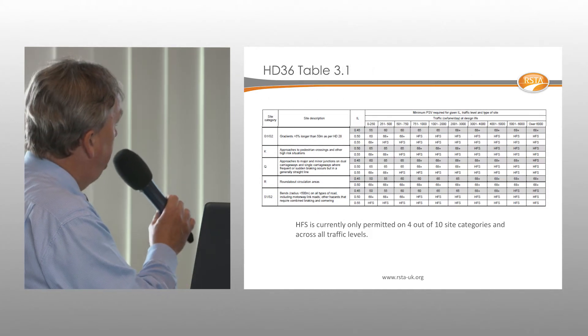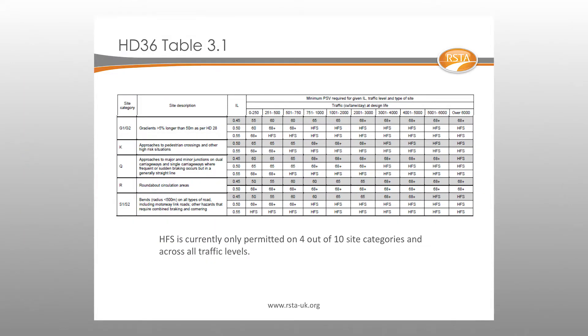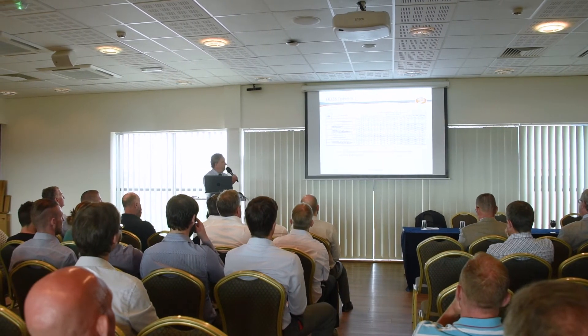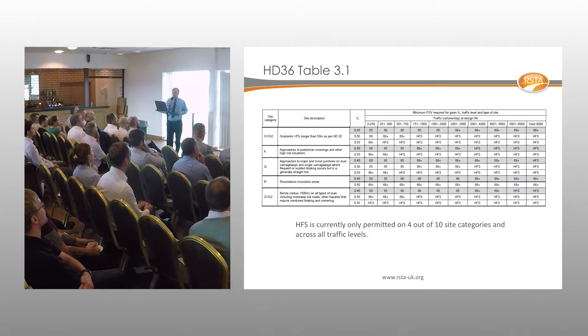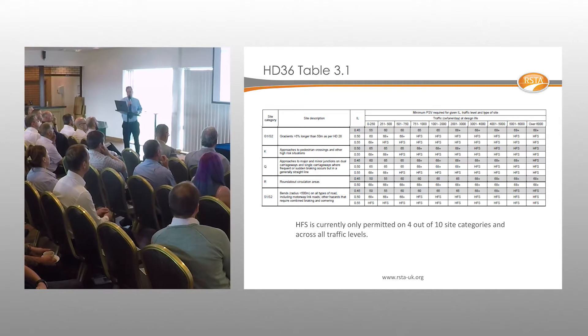HD36 — soon to be renamed CD236 in the new DMRB — contains a key table (Table 3.1) where the shaded rows show the default investigator level and PSV values. High friction surfacing features in this table depending on the site category. Out of 10 site categories in HD36, only five currently require high friction surfacing, generally based on risk and traffic levels.